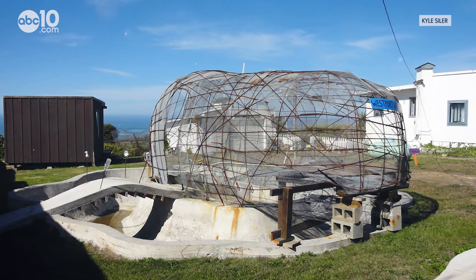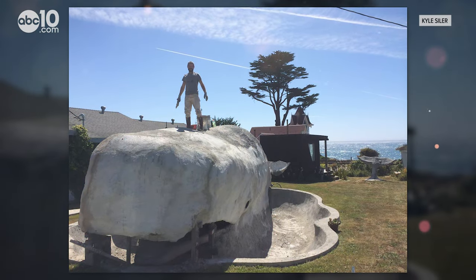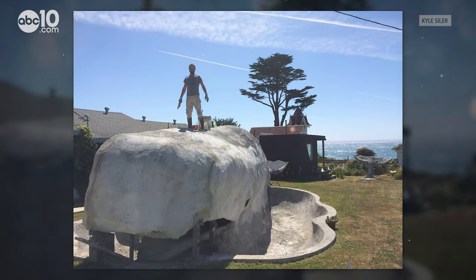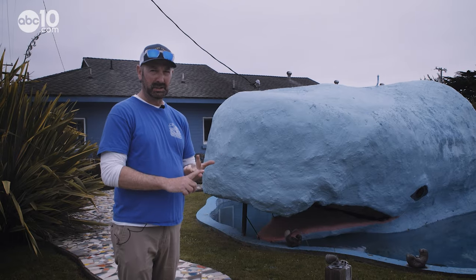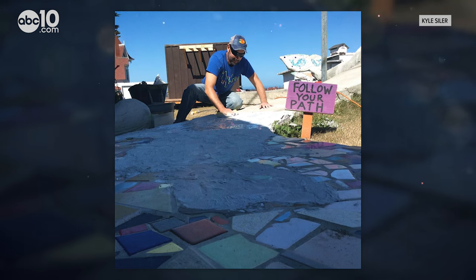Over the next several months, Kyle welded a frame for the whale and then covered it in a blend of environmentally friendly concrete. The whale is made out of old newspaper, sand from the beach, recycled paint, and all he had to buy was type four concrete mix.